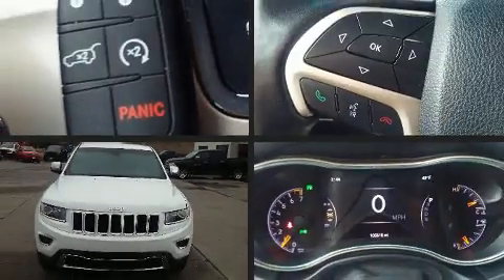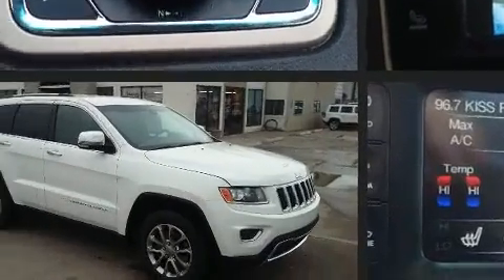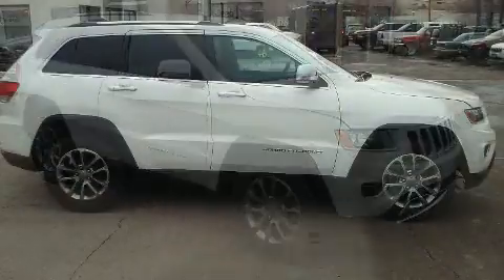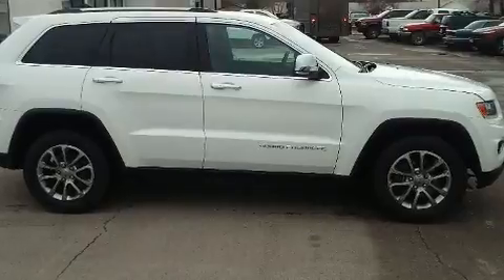Get excited about the 2015 Jeep Grand Cherokee. Smooth gear shifts are achieved thanks to the refined six-cylinder engine. For added security, dynamic stability control supplements the drivetrain. Four-wheel drive allows you to go places you've only imagined.